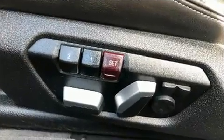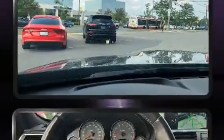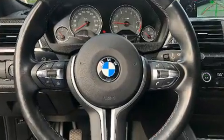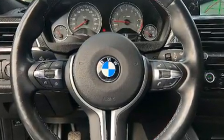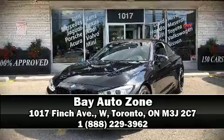BMW ensures the safety and security of its passengers with equipment such as front and side impact airbags, an emergency communication system, and four-wheel disc brakes with ABS. Please don't hesitate to give us a call.